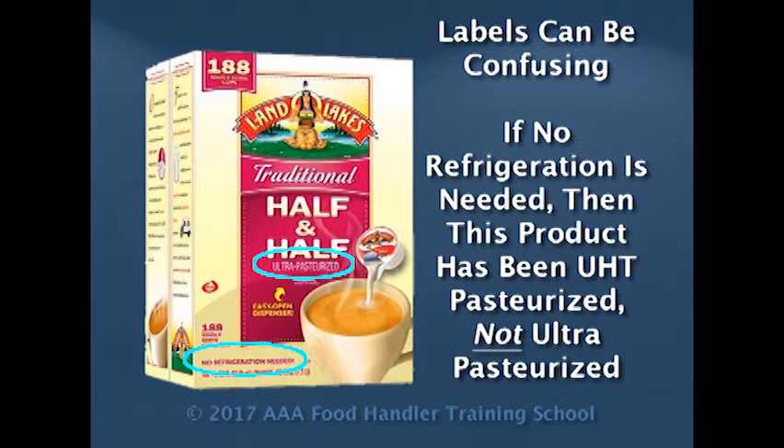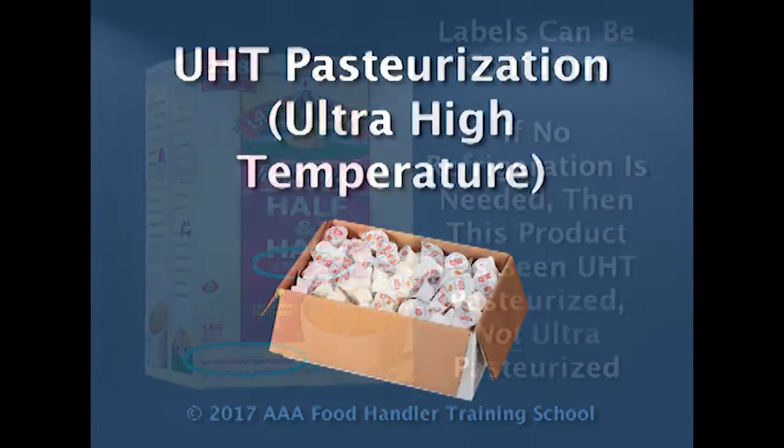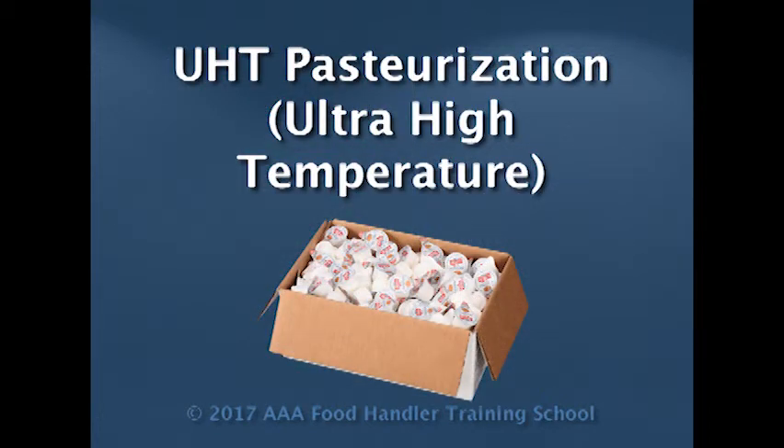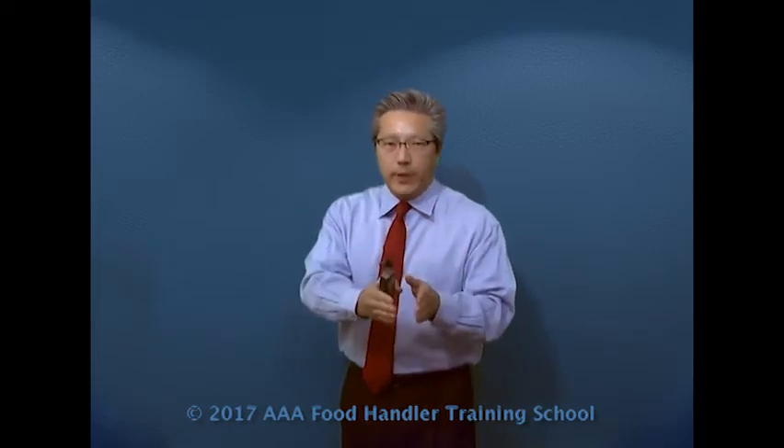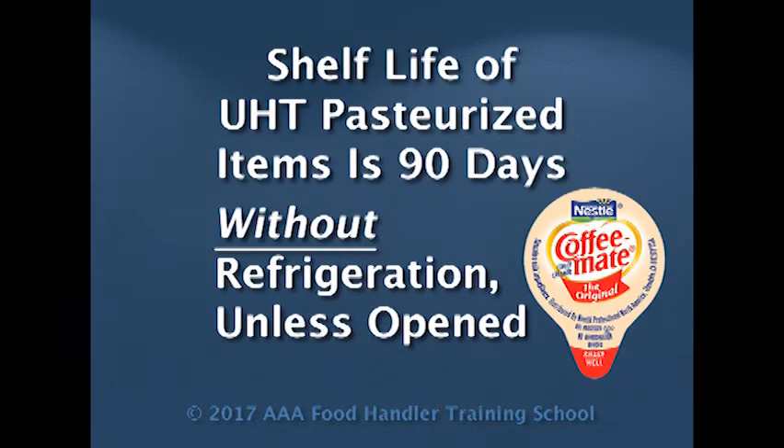However, an ultra-pasteurized product still must be kept under proper refrigeration the whole time. They are not allowed to be left at room temperature. Then we have the highest pasteurization safety margin, which would be the UHT. UHT stands for ultra-high temperature. Ultra-high temperature products can be left at room temperature up to 90 days, as long as you have not broken the seal. However, if you break the seal, they must go immediately to the refrigerator.